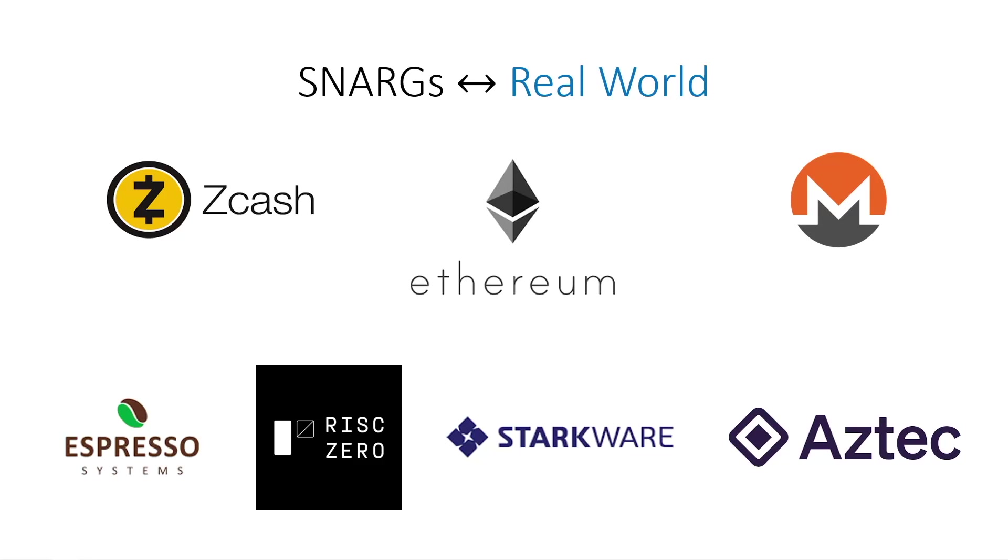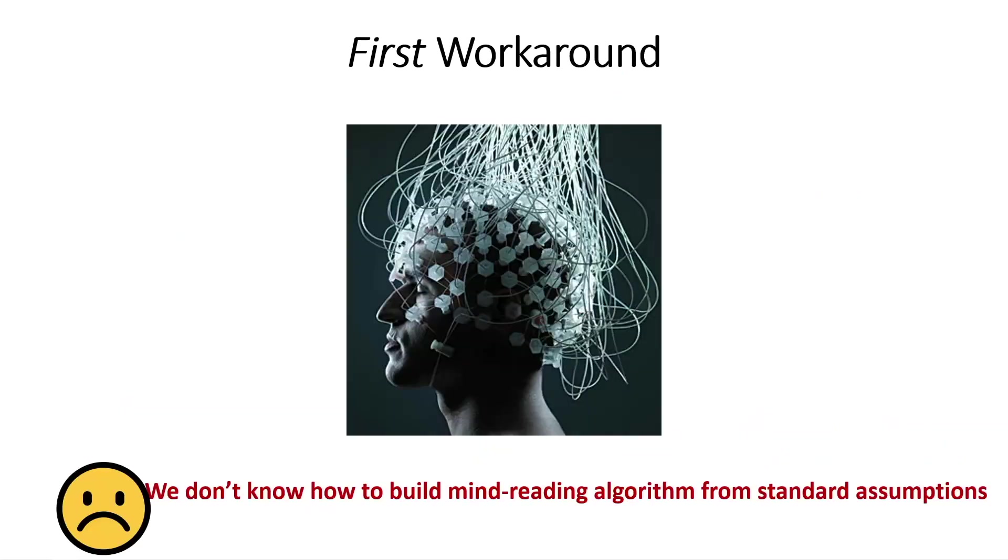Several companies are building and deploying these SNARKs in practice, for example in many blockchain companies. The caveat, however, is that we don't know how to build such mind-reading algorithms from nice assumptions. We don't know how to break the security of SNARKs based on such assumptions — we just don't like the assumptions that are used.